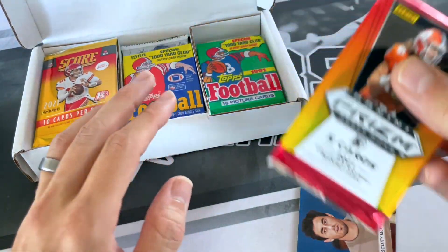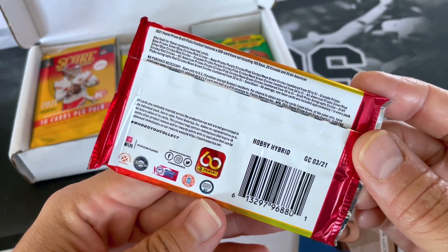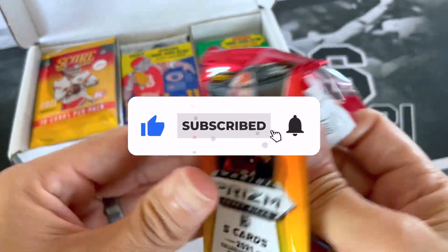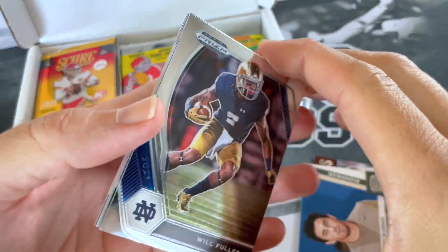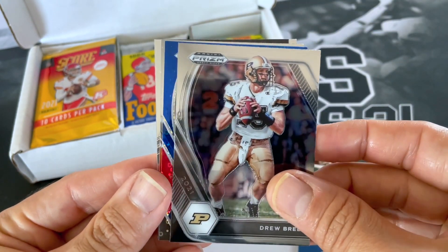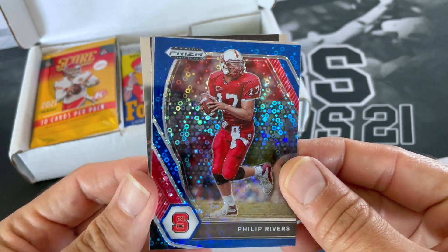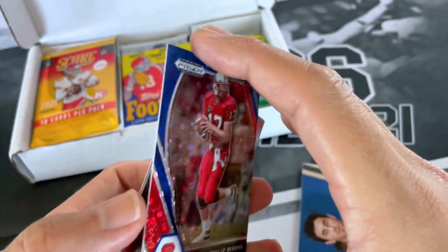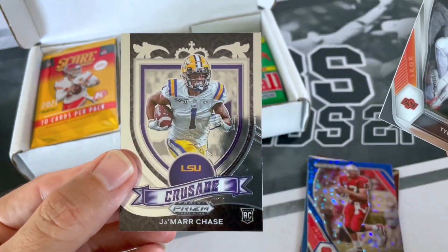Here's one of our modern packs. For the draft picks, this is actually Hobby Hybrid — I haven't opened up any Hobby Hybrid. Will Fuller. Drew Brees. Oh nice, got a Philip Rivers. Looks like one of those circle cards in football. That doesn't appear to be numbered. Tylan Wallace and Ja'Marr Chase.